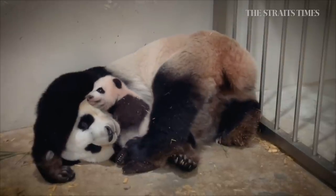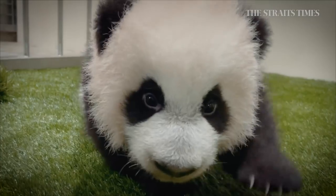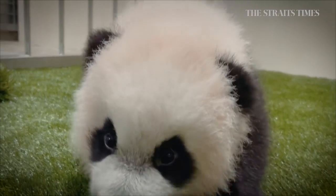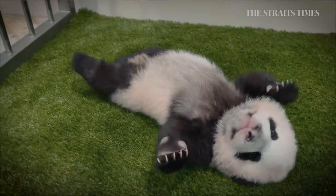After two years, the little one will be returned to China, where it will join the country's panda breeding program. I'm sure after spending two years with the cub and watching him grow from a little baby, I would be pretty sad and attached to him as well.